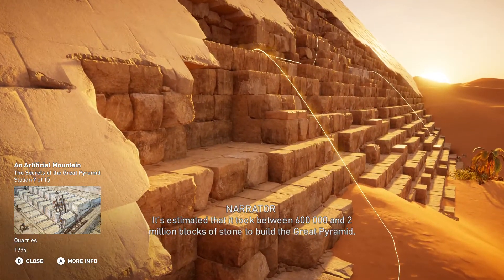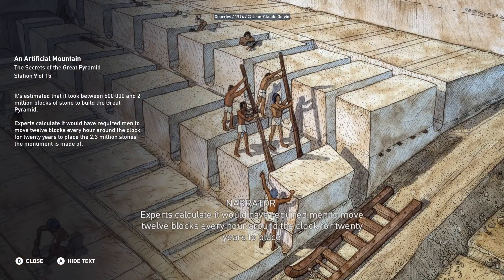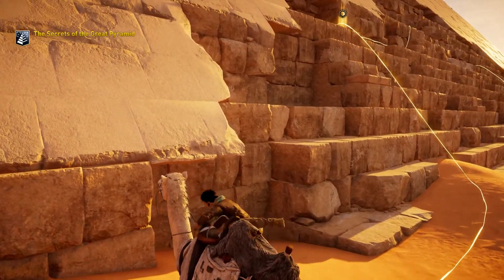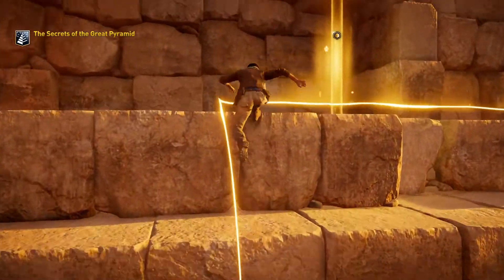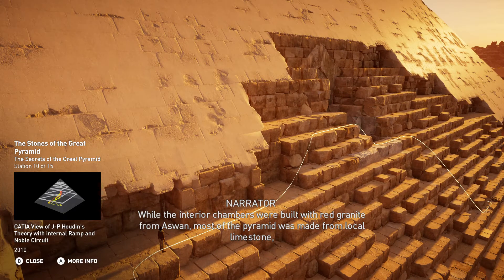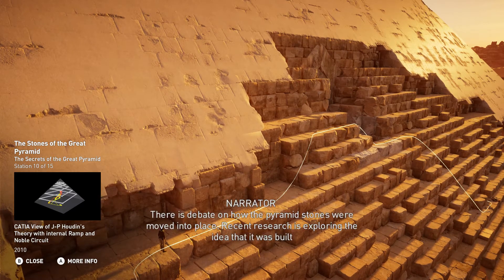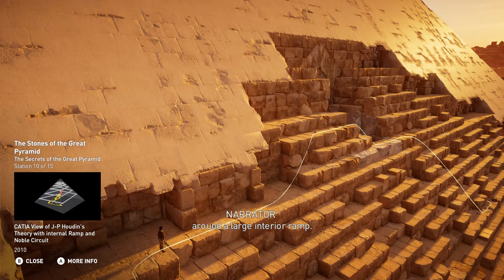It's estimated that it took between 600,000 and 2 million blocks of stone to build the Great Pyramid. Experts calculate it would have required men to move 12 blocks every hour around the clock for 20 years to place the 2.3 million stones the monument is made of. While the interior chambers were built with red granite from Aswan, most of the pyramid was made from local limestone weighing between 2 to 15 tons per block. There is debate on how the pyramid stones were moved into place, with recent research exploring the idea that it was built around a large interior ramp.